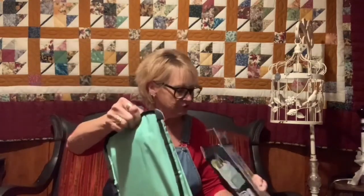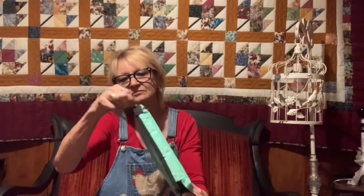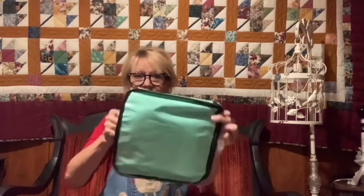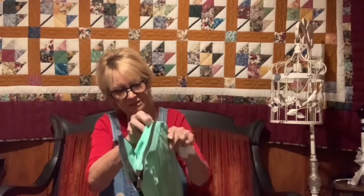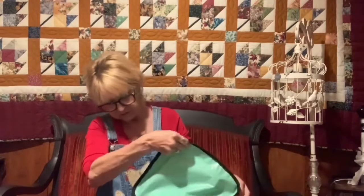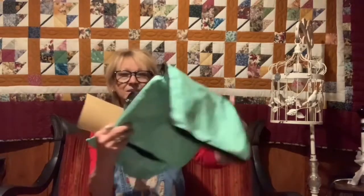Looks like it's brand new, still in the bag. Might as well take it all the way out because I plan on keeping this. I was going to give it as a gift. I'm not very good at doing things, but I think what you do is just totally unzip it. I'm not showing y'all because I'm not a good shower.